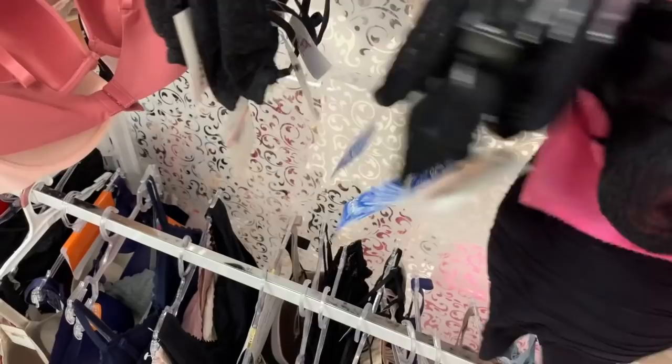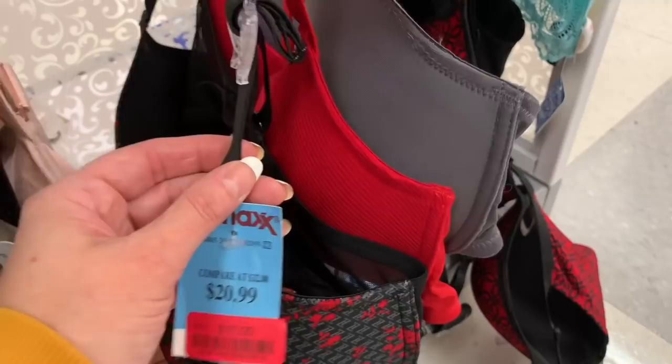It's a sports bra — a Danskin sports bra. $3.50 for this little pink bra. Three Adrienne Vittadini bras for $17. Another $3.50 bra.